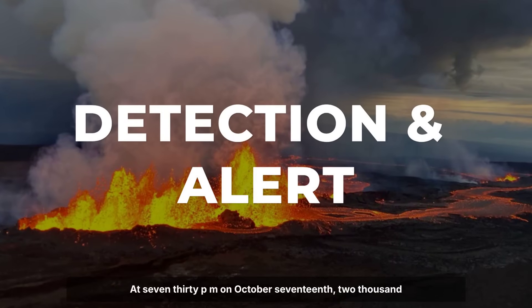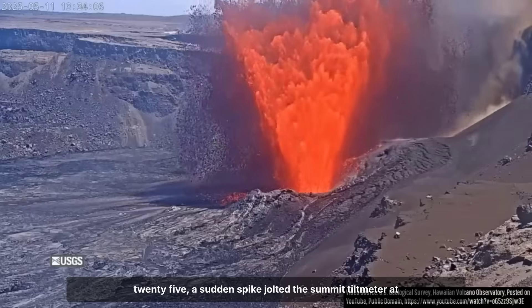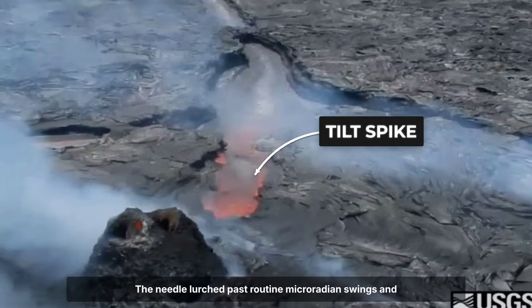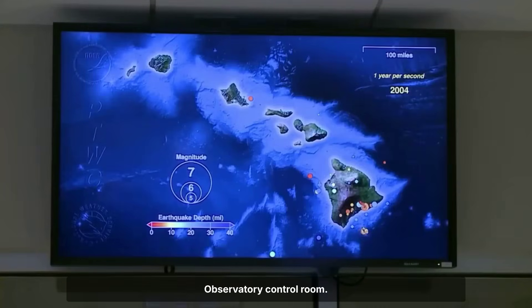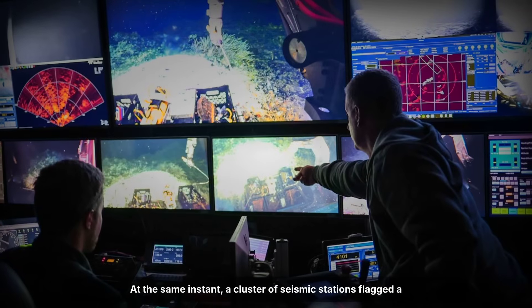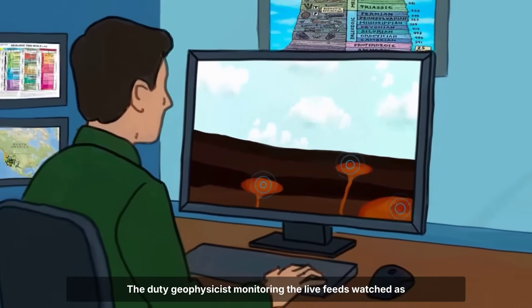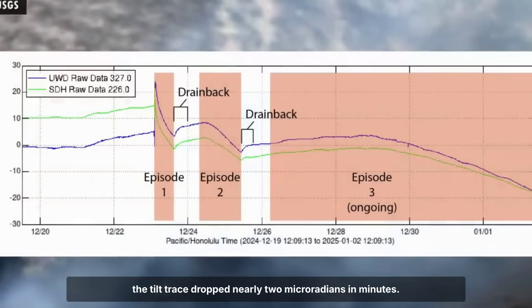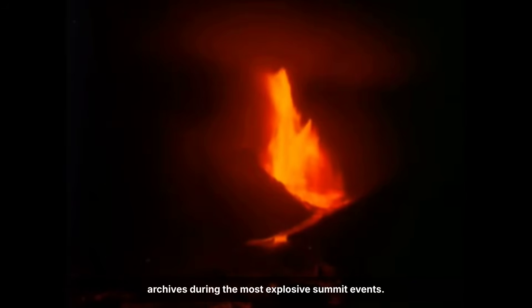At 7:30 p.m. on October 17, 2025, a sudden spike jolted the summit tiltmeter at Uekahuna. The needle lurched past routine micro-radian swings and triggered an automated alarm in the Hawaiian Volcano Observatory control room. At the same instant, a cluster of seismic stations flagged a sharp jump in volcanic tremor — signals that had, until now, always built over hours or days. The duty geophysicist monitoring the live feeds watched as the tilt trace dropped nearly two micro radians in minutes, a rate of ground movement that had only appeared in the archives during the most explosive summit events.